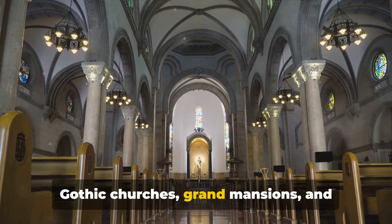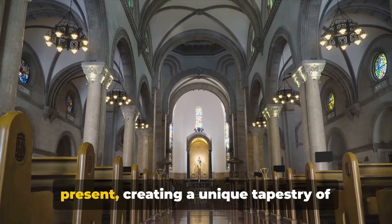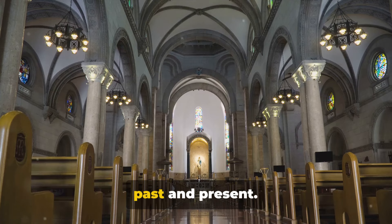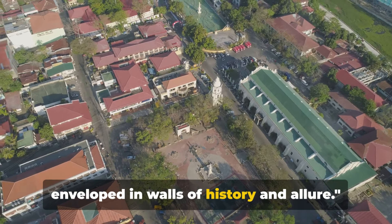Gothic churches, grand mansions and beautifully preserved ruins blend seamlessly with the vibrant life of the present, creating a unique tapestry of past and present. Intramuros — a step back in time, enveloped in walls of history and allure.